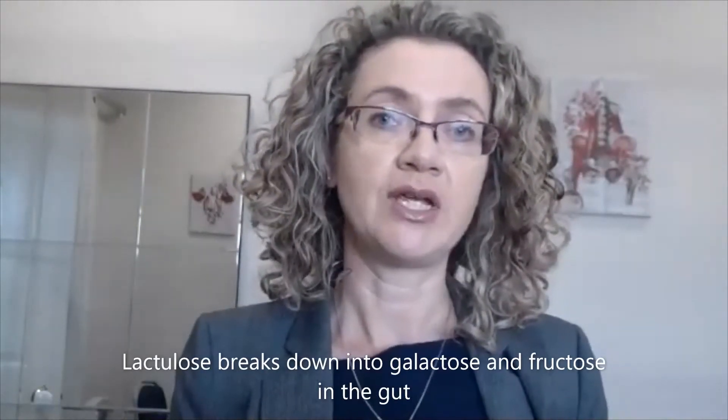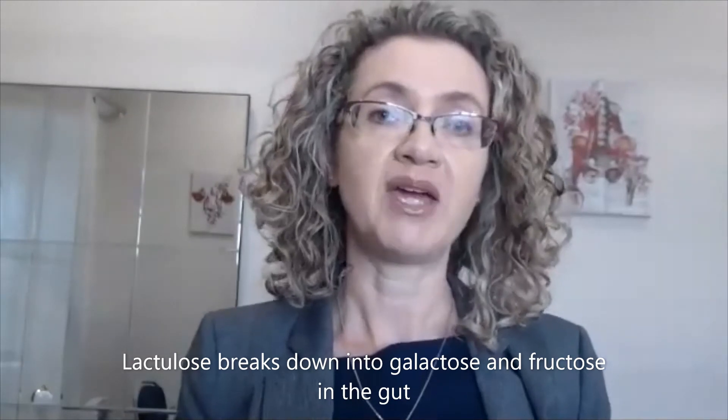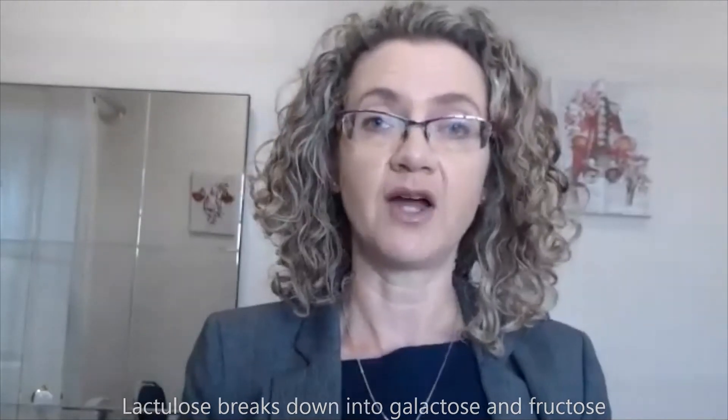Keep in mind that lactulose does break down into galactose and fructose in the gut, so patients with fructose intolerance or FODMAPs intolerance may experience side effects.